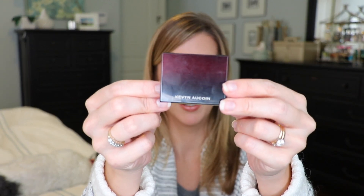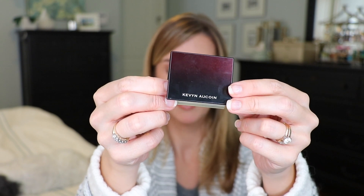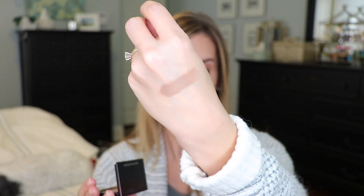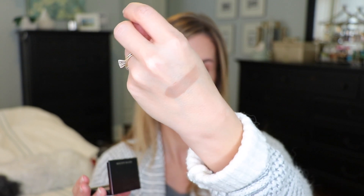I don't believe I've talked about the Kevin Aucoin Sculpting Powder on my channel. I have it in Medium and it is the perfect shade of contour powder if you want that shadow look. I don't contour every single day, but this has completely spoiled me for all other contour shades I was ever using. It's expensive but it's worth it — I've used it daily since I got it about a month and a half ago. The perfect contour shade.